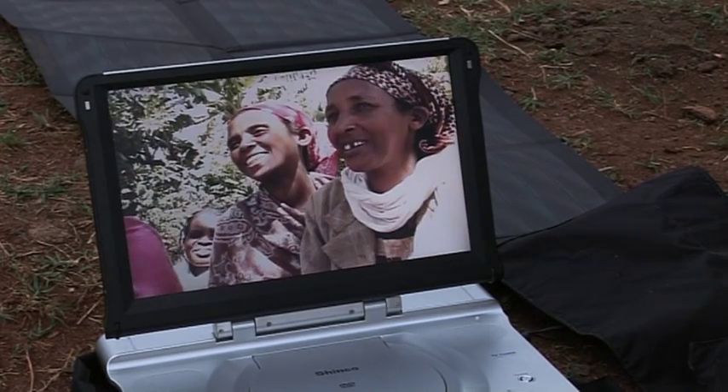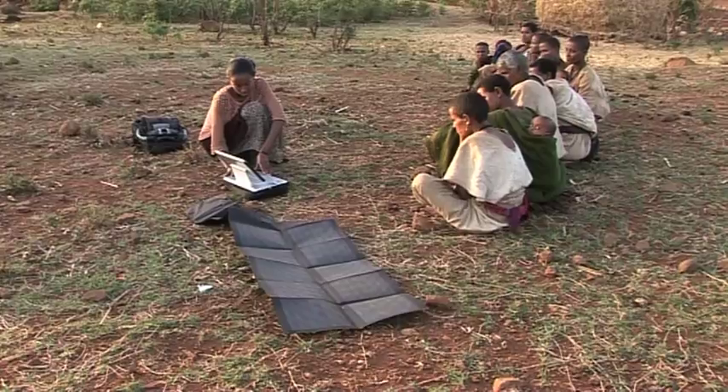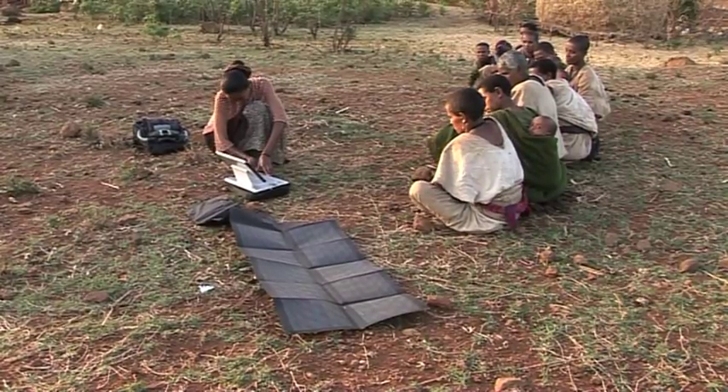Safe Hands and its Ethiopian partners hope to expand the idea of using solar-powered DVDs across the region.